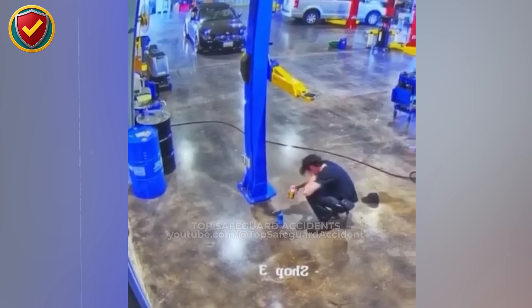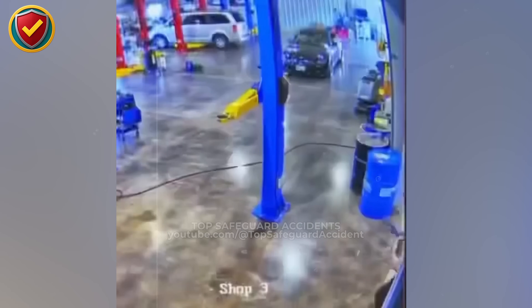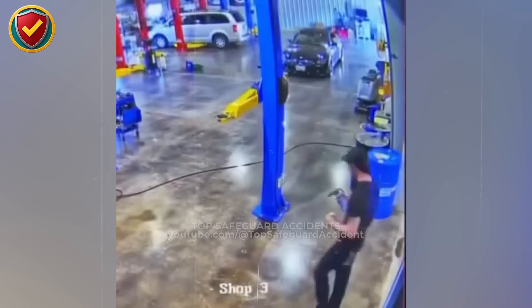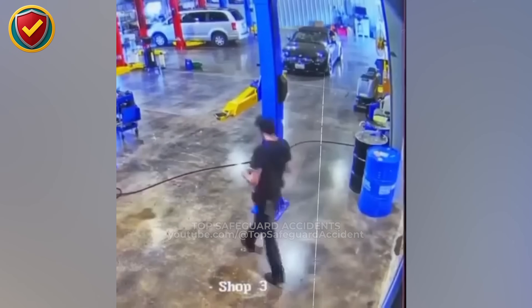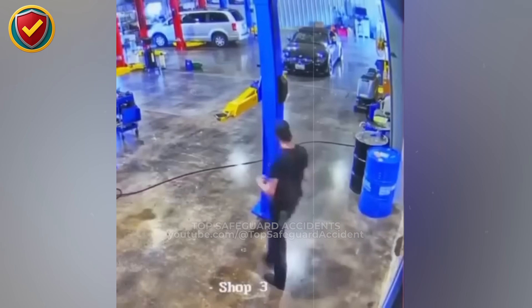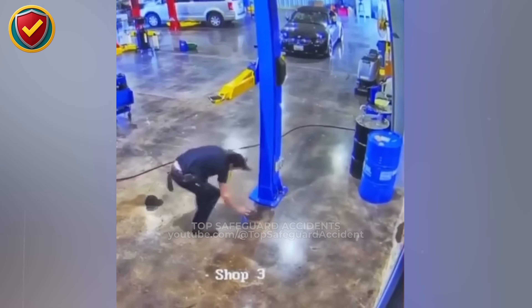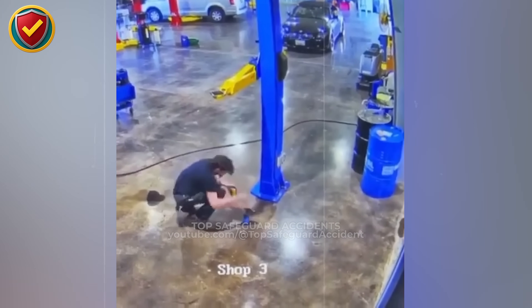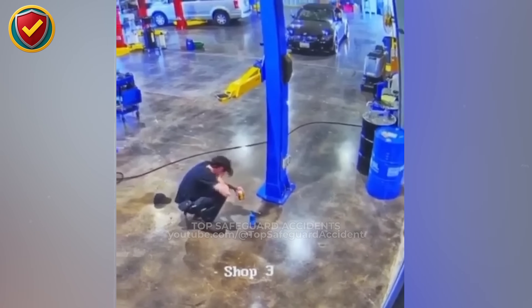When extended, lift arms project into walking space, creating a fixed strike point. A person moving through the bay carries forward momentum, and when that motion meets an immovable object, the force transfers instantly at the point of contact. Smooth floors and visual clutter reduce reaction time, making stationary protrusions especially dangerous in active shops. If it sticks out, it must be controlled. Retract lift arms, define walkways, and eliminate strike hazards before anyone moves through the bay.